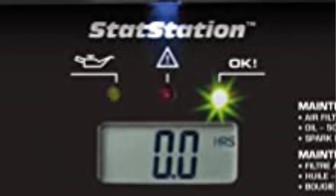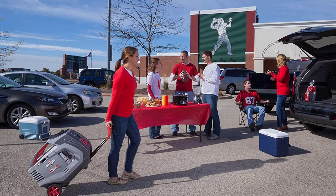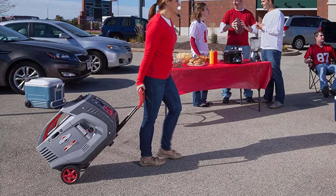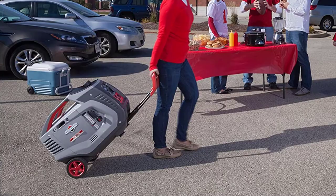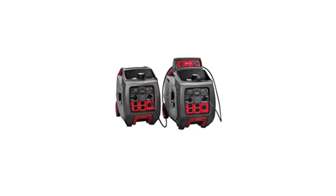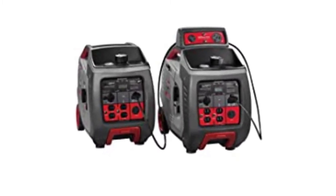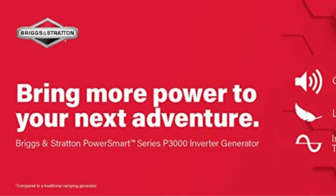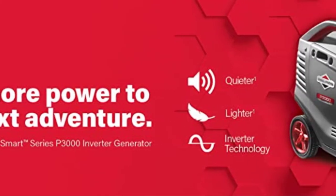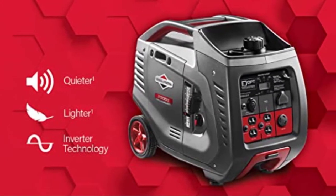While this technology works well to an extent, we found that this generator still runs louder than the other products on this list. Another helpful feature includes parallel capability through a dedicated parallel connector port. Despite its heft at 96 pounds, you'll be able to maneuver and easily transport this generator due to the durable 6-inch wheels and telescoping handle. However, breakdowns in quality control are concerns.